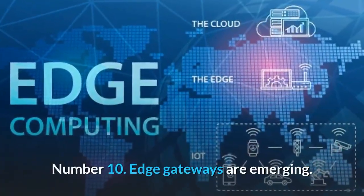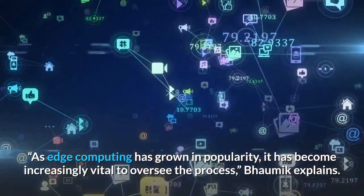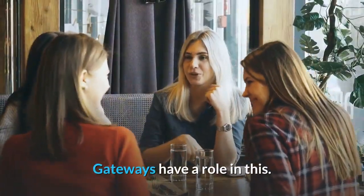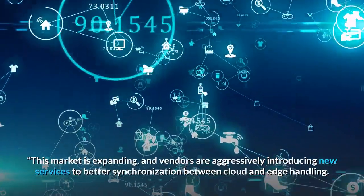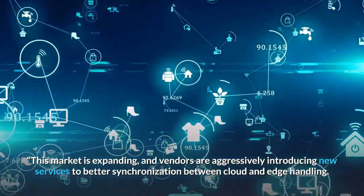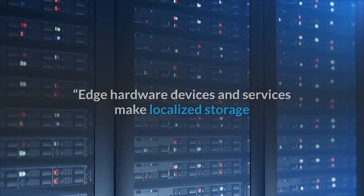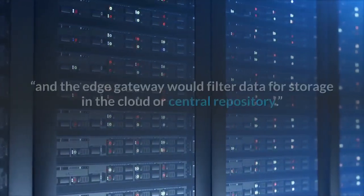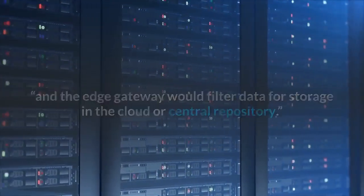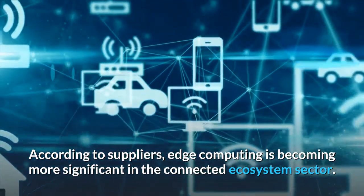Number 10: Edge gateways are emerging. As edge computing has grown in popularity, it has become increasingly vital to oversee the process, Baumeck explains. Gateways have a role in this. This market is expanding, and vendors are aggressively introducing new services to better synchronize between cloud and edge handling. Edge hardware devices and services make localized storage and data processing simple, and the edge gateway would filter data for storage in the cloud or central repository.